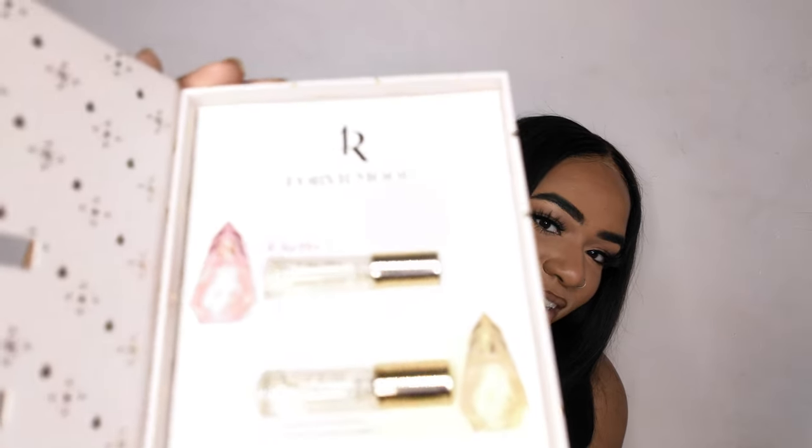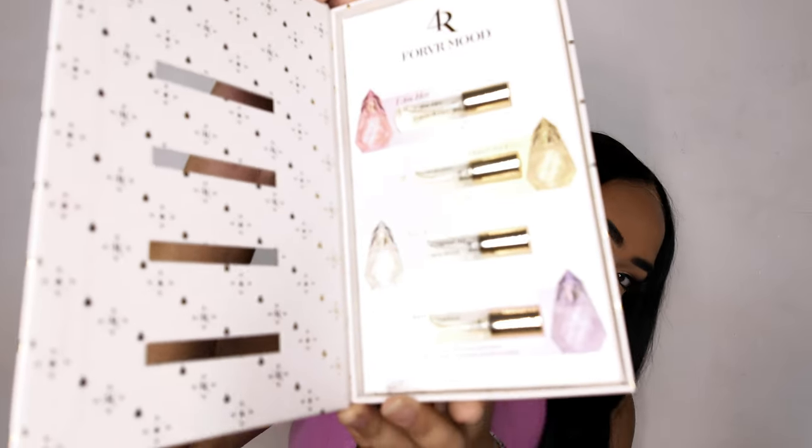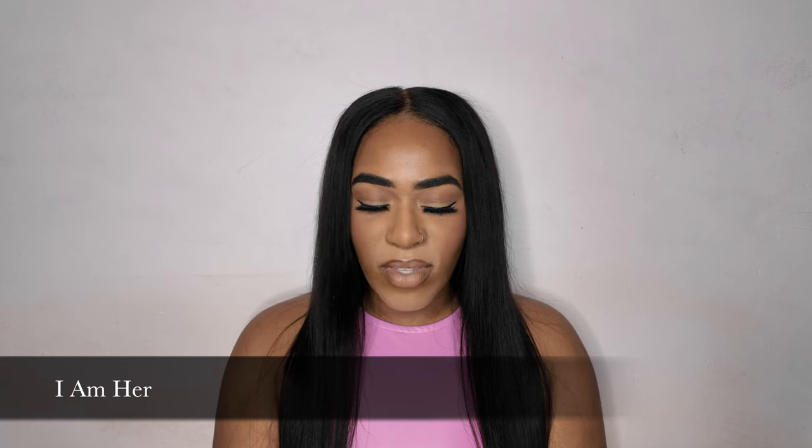There are four different fragrances. I'm gonna start with the pink one. The pink bottle is I Am Her — it's red velvet, pear, raspberry, and oud. Each one has a different personality; she launched videos with each of them and each one's supposed to have a different vibe. This one says: she is the it girl in every room she enters — aspirational, effortless, and always approachable. I tested them out before but I'm just going to refresh my memory.